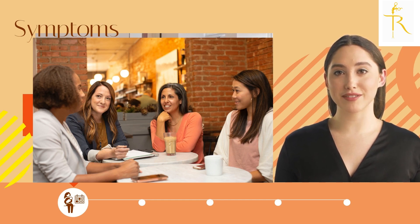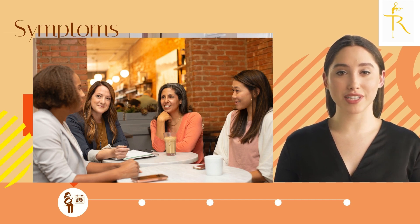This can cause a variety of symptoms, including a feeling of pressure or heaviness in the vaginal area, a bulge or lump in the vaginal canal, difficulty emptying the bladder or bowels, urinary incontinence, and pain or discomfort during sex.